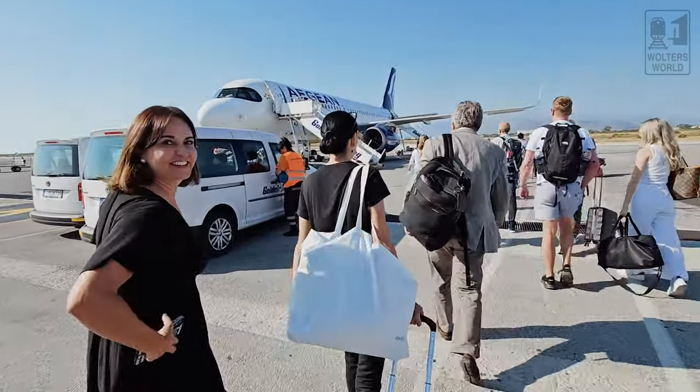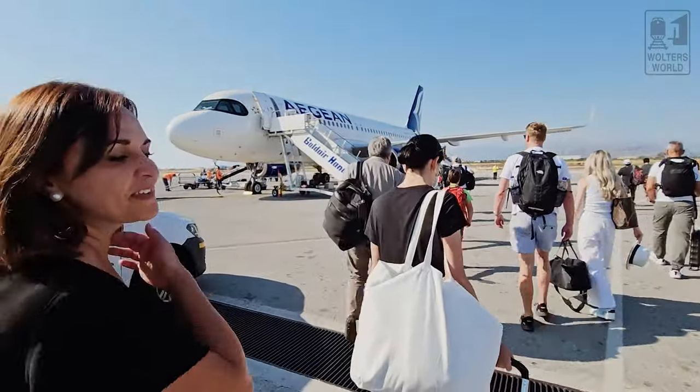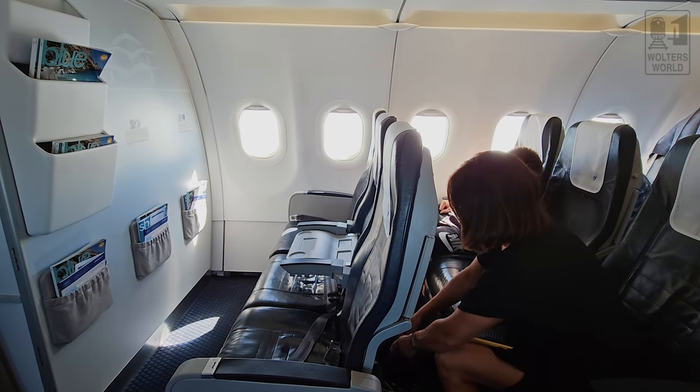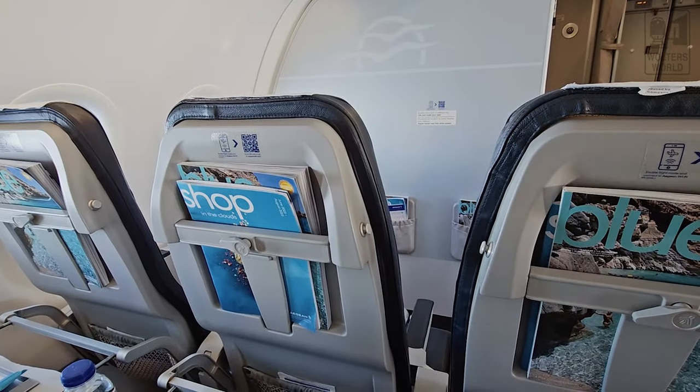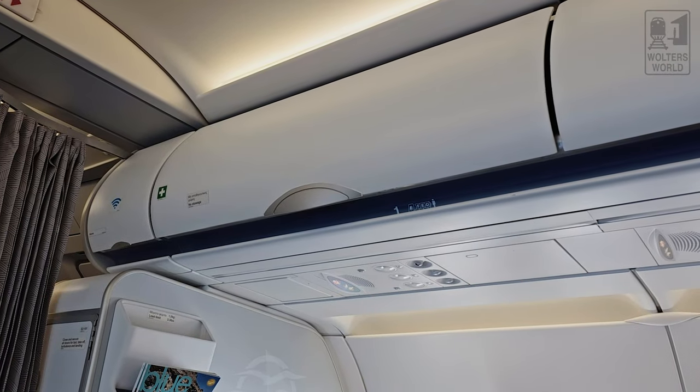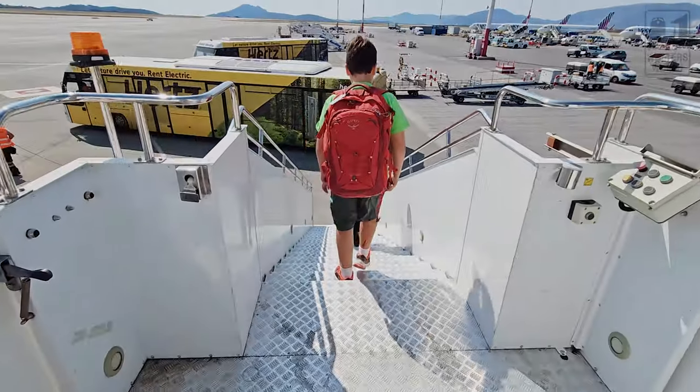When boarding, business class boards as group two. Once on board, you have plenty of overhead space because the overhead is sized for three seats but there are only two seats on each side, giving you extra room. Since you get a carry-on and a personal item in business class, there's plenty of space, and even if you don't board first you don't have to worry too much. You just walk out to the stairs of the plane and go up.